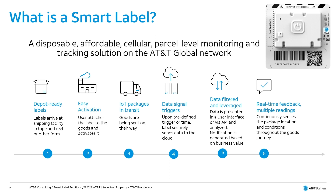It is easily activated to the AT&T network by a push of a button. Then, simply remove the adhesive backing and place it on your shipment, and in some cases you may want to place the label within your packaging to take advantage of some of the other embedded sensors, such as its light sensor, to detect if the package was opened during transit.